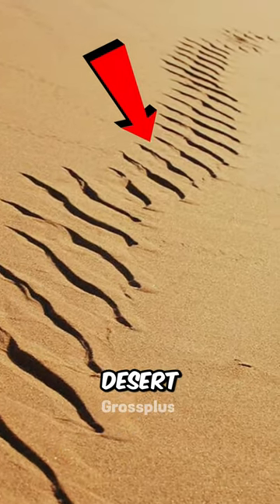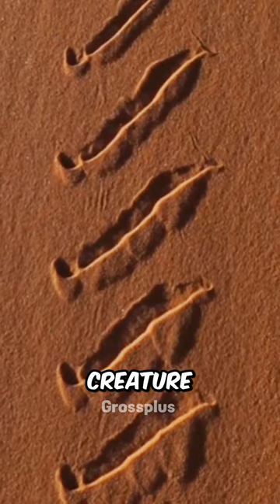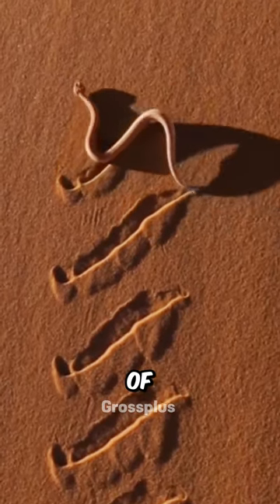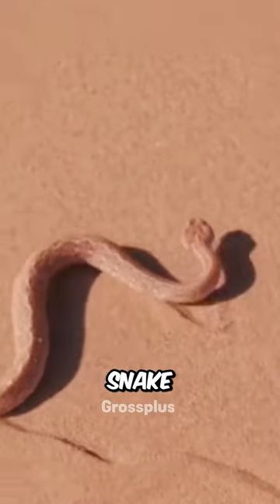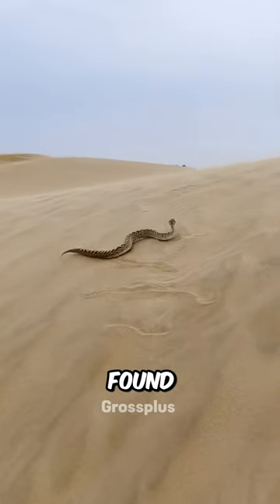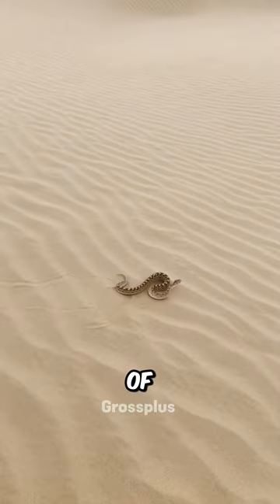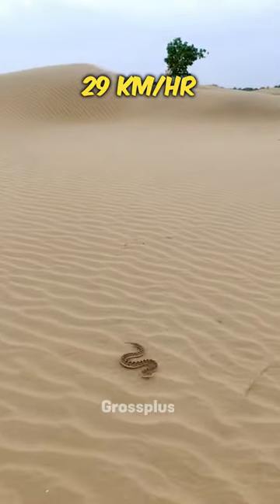If you spot such a mark in a desert area, then be careful immediately. It can be deadly to any creature. This mark indicates the presence of the fastest and most poisonous snake in the desert, known as the sidewinder. This snake is mainly found in the deserts of North America, measuring up to 2 feet in length and capable of reaching speeds of up to 29 kilometers per hour.